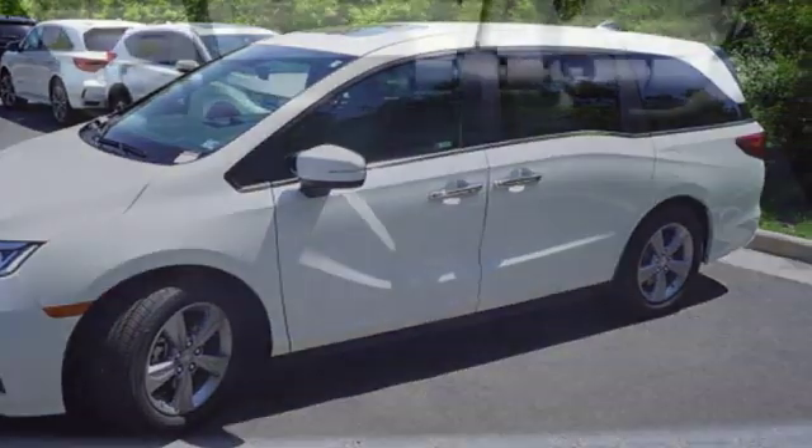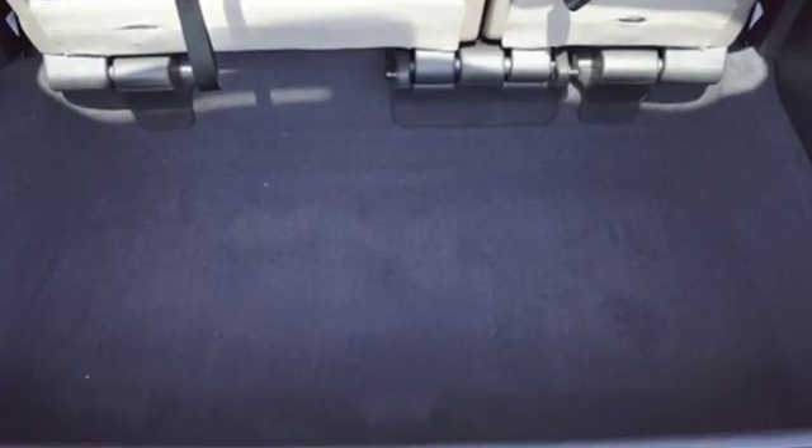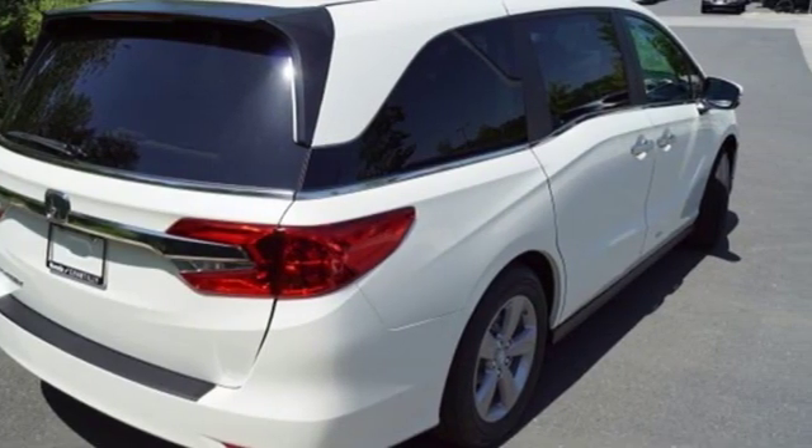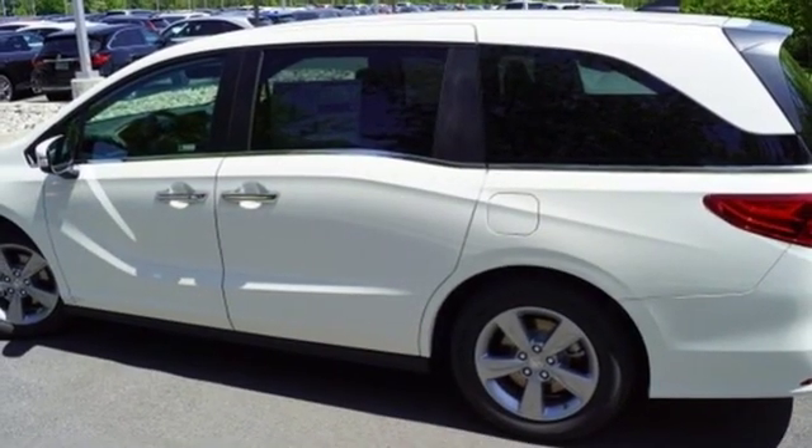Kelley Blue Book states that in everyday driving, the Odyssey suspension absorbs bumps and road imperfections for a very comfortable ride, yet the settings are not so soft as to induce unwanted body roll in the turns.